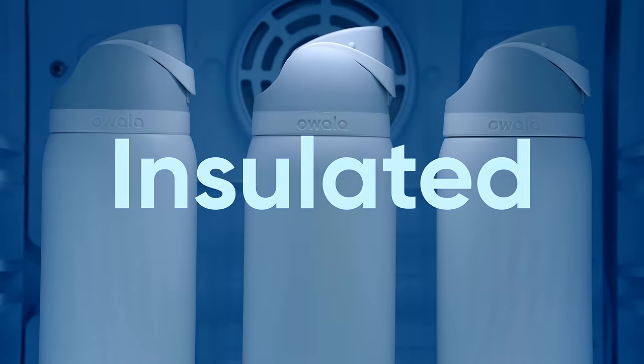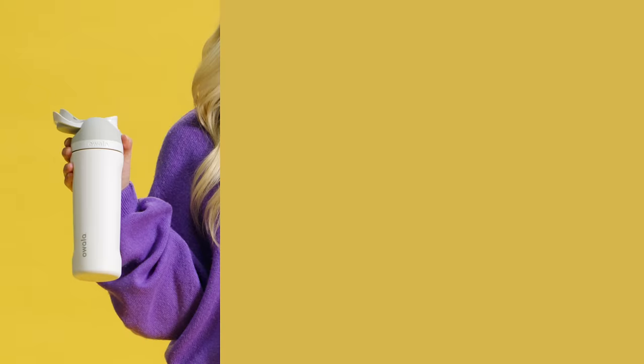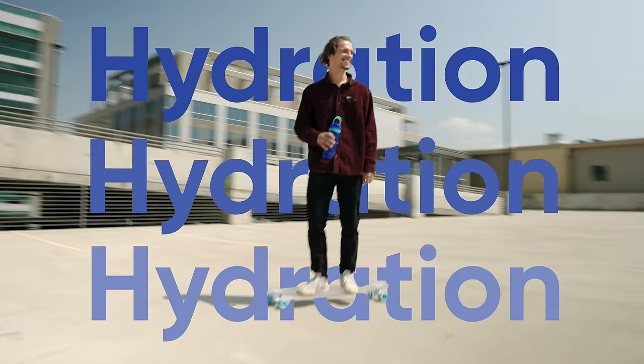Of course, it's insulated, because who drinks warm water these days? The lid pops open with the push of a button and closes easily to protect you from leaks and germs. Basically, it's the hydration sidekick everyone needs.